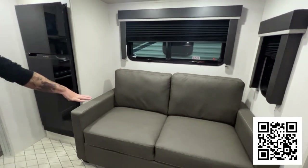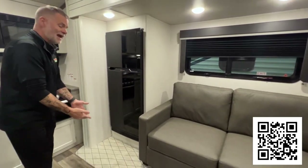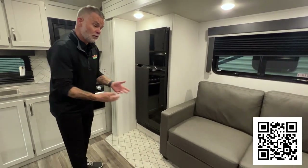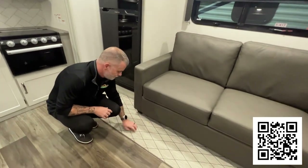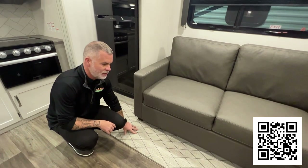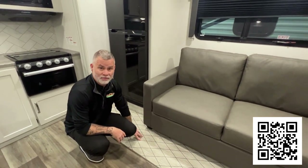Directly across from that, we have our nice tall slide with our jackknife sofa — this is going to sleep additional people. You will notice it's technically called a carpetless slide. It looks like carpet, but it's not — it's that indoor-outdoor stuff. I've had it in a couple of my campers; it's super easy to clean if you get spills, and it's actually a lot better if you have pets.